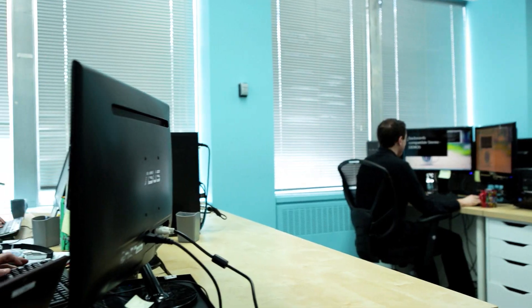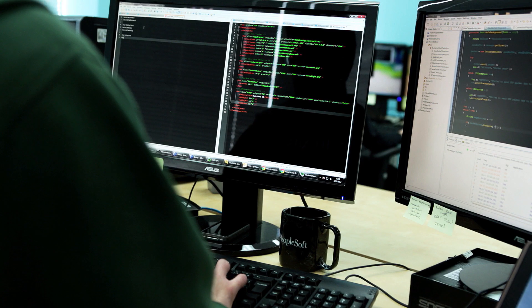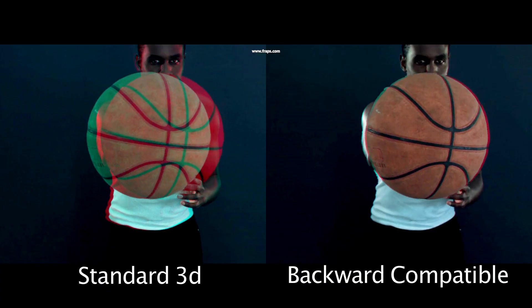The solution we're presenting today gives users the choice to watch a video in 2D or 3D. Researchers at the Max Planck Institute in Germany have succeeded in creating a system that reduces visible disparity and replaces it with so-called pictorial depth cues such as shadows.